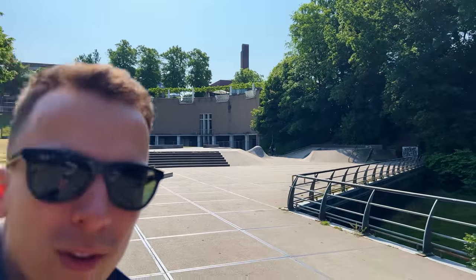Welcome back everybody, hope you're doing well. Today we're visiting a fish shop in a very unique location. It should be over there in that building behind me. Let's go check it out.